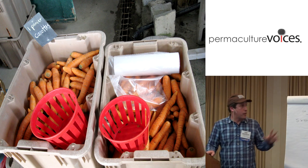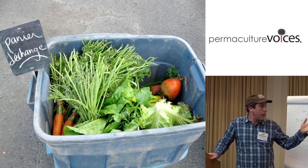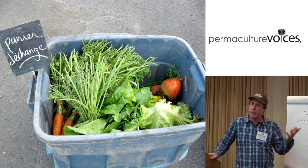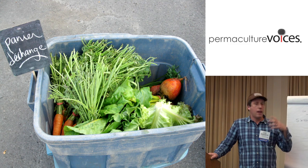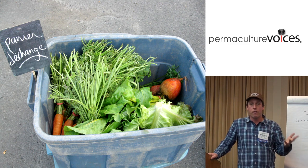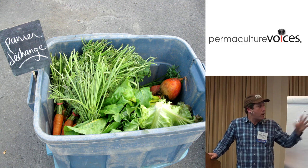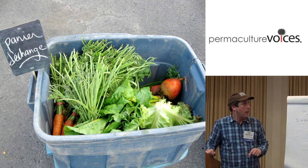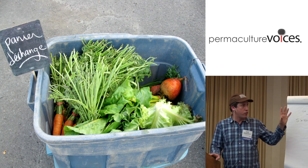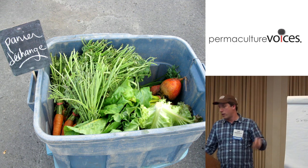We also have an exchange basket — extra items we'll put in the basket, sometimes stuff left over from market like carrots or beets. People can come in and if there's something they don't like or are allergic to or already have in their fridge, they might put that in the basket and take something else out. We try to restock it partway through the season so it's not dominated by one item that week. That's how we give flexibility without having tailor-made vegetables.